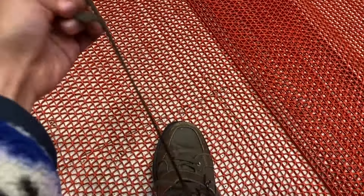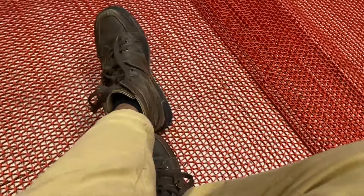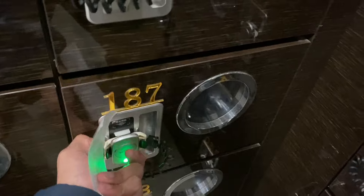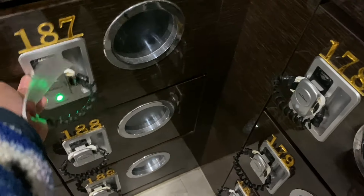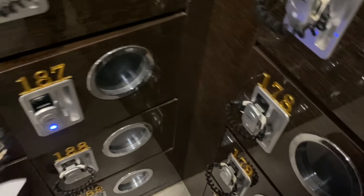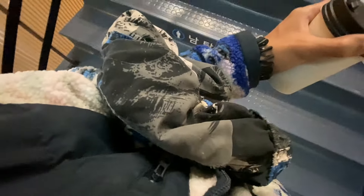844 pesos — okay na. Okay na rin, kasi marirelax tayo tonight. Our locker number is 187. Pasok na tayo. Binigyan tayo ng damit pang Jimjilbang, guys — ito na yun.